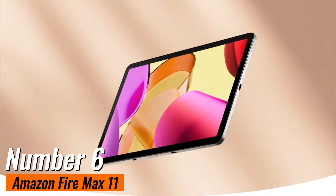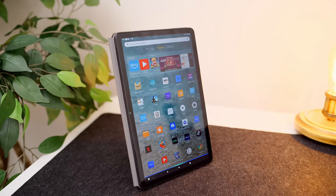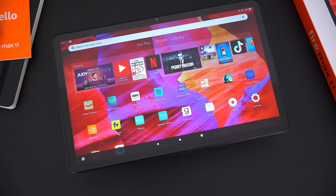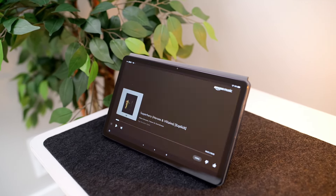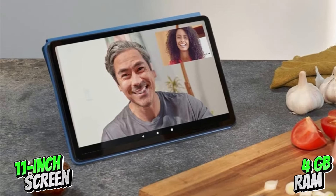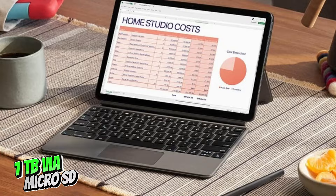Number 6: Amazon Fire Max 11. This isn't just any tablet — it's Amazon's premier tablet, and it's packing some serious punch. Sure, it runs on Fire OS, so you won't find the usual Google apps, but Amazon's got you covered with a robust selection of apps from their very own app store. This one also has a gorgeous 11-inch screen, 4GB of RAM, 64GB of internal storage, expandable up to a whopping 1TB via microSD.